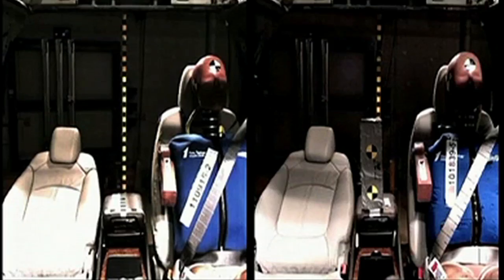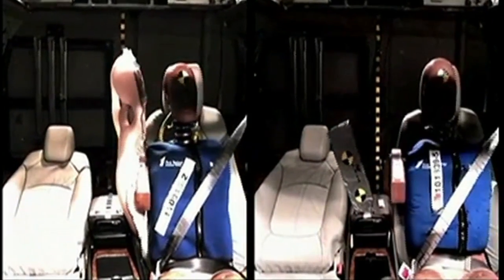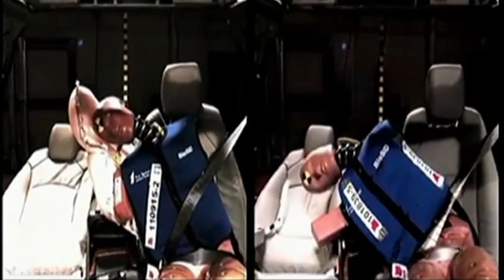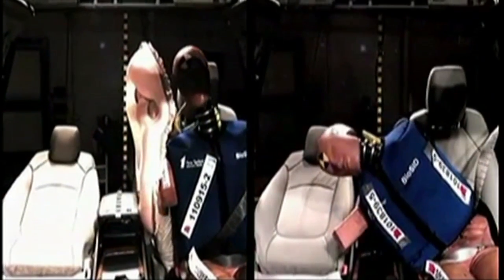And best new technology? This year's best new technology award was given to GM for the front centre airbag, which is already installed in three vehicles this year. What it does is basically save lives by keeping occupants inside the vehicle from knocking their heads together or even across the vehicle.